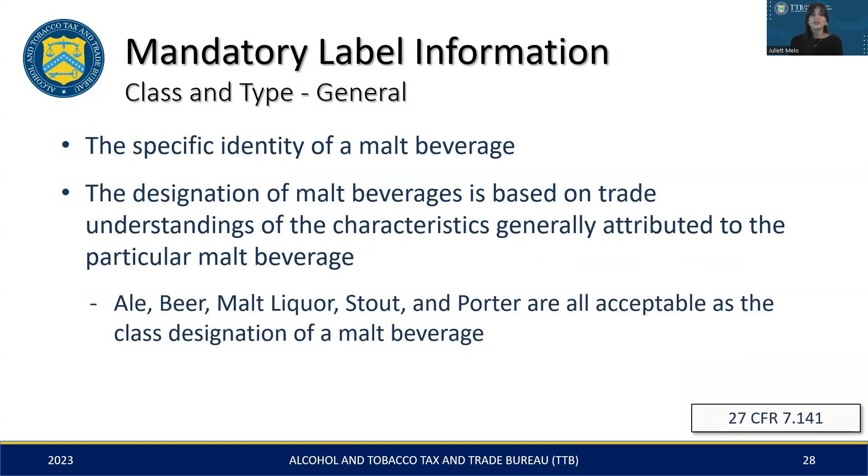In the upcoming slides, we're going to cover class and type designations for various malt beverages, including non-flavored, flavored-exempted, and specialty products. The class and type designation you choose for your malt beverage should be an accurate representation of your product, consistent with industry standards and the product's typical characteristics. Designations such as ale, beer, malt liquor, stout, and porter are acceptable, but they must truthfully represent the identity of your product.